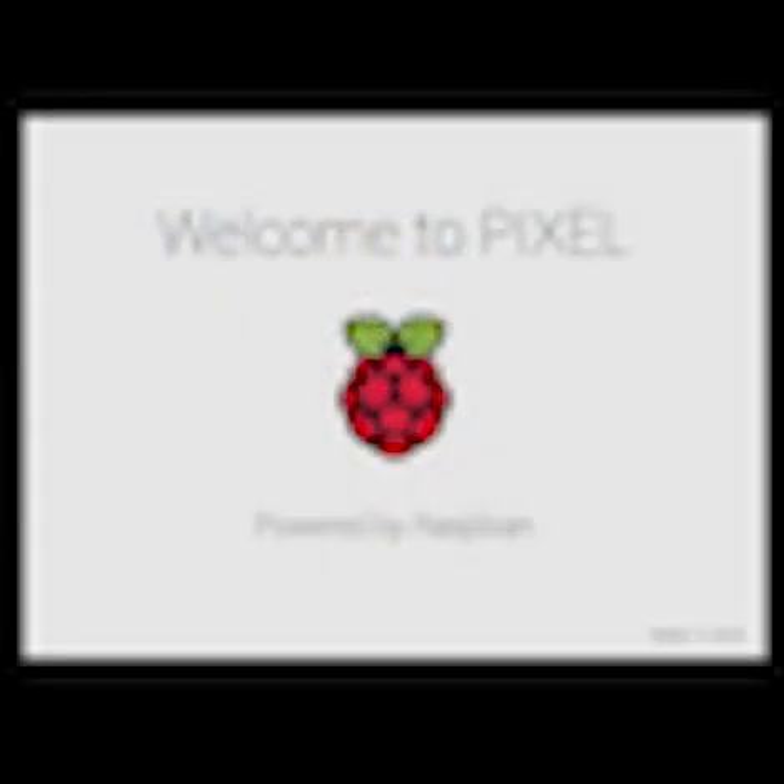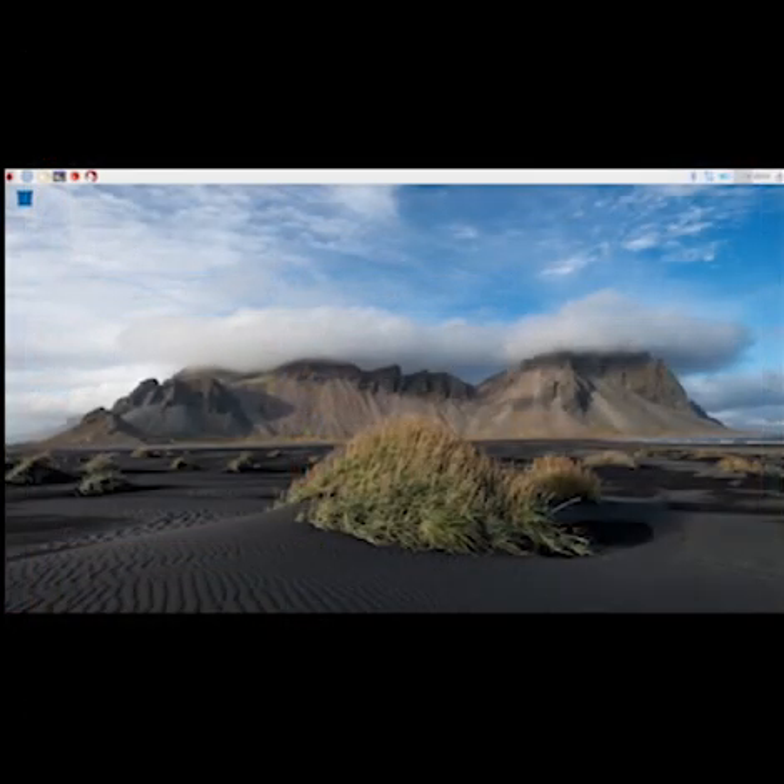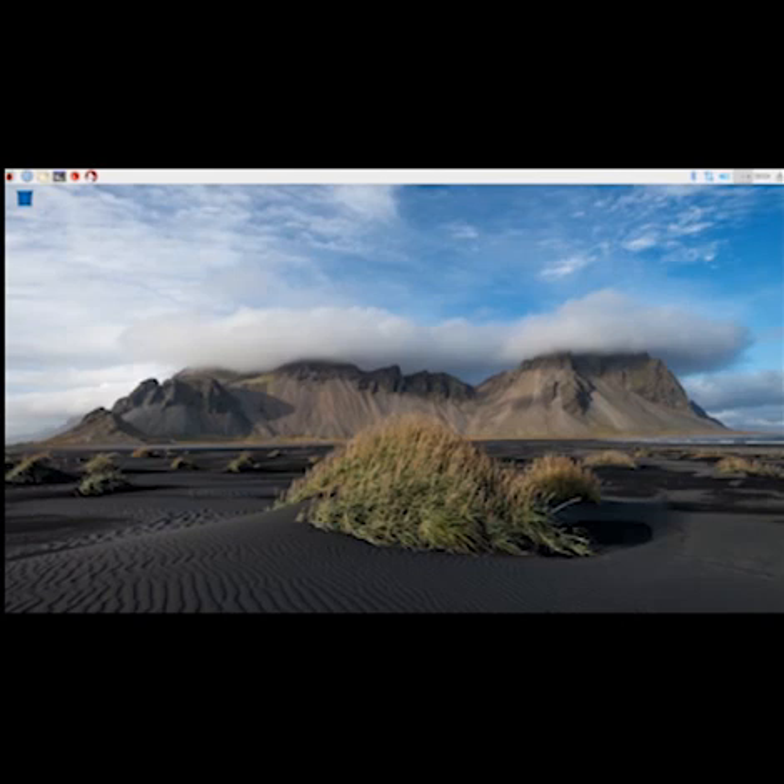The Foundation have announced a new look desktop environment for Raspbian. The new system is called Pixel and features a new splash screen, new icons, gorgeous background photographs, and new window styles. They've also added RealVNC and Chromium browser to the downloadable image. The move away from Epiphany browser to Google's Chromium marks a step change in browser compatibility, and I think it's a great move.